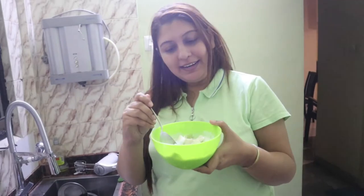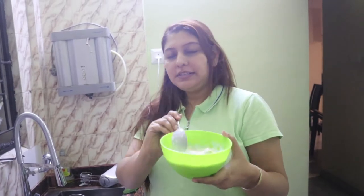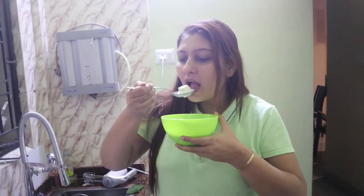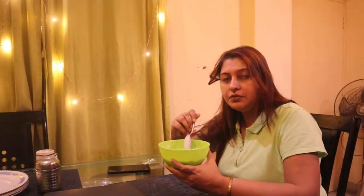This is our dinner — this is Fruit Delight. This is a bowl of fruit delight. Let's eat it. The fruits are good. This is a good thing.